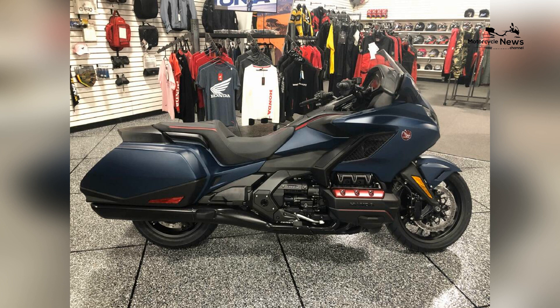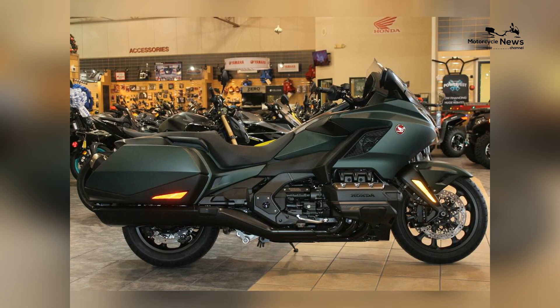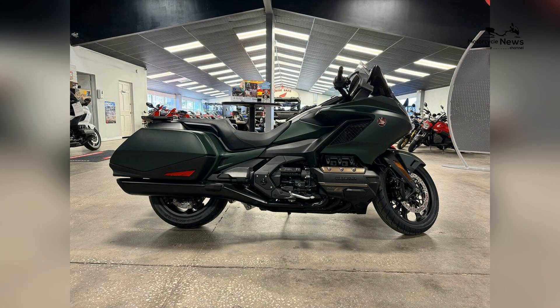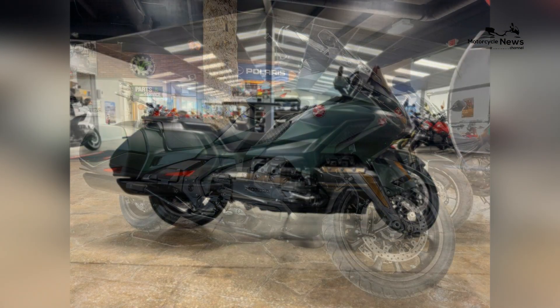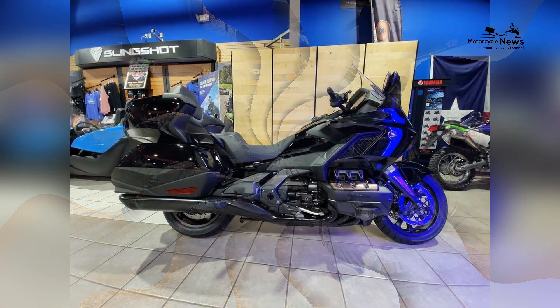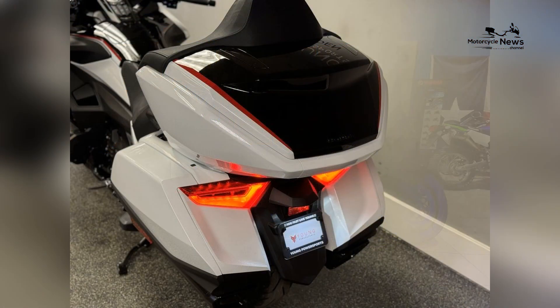Its state-of-the-art entertainment system includes a large touchscreen display with navigation, Bluetooth connectivity, Apple CarPlay, and Android Auto integration, allowing riders to stay connected and entertained on the road. The Goldwing Automatic DCT also features a suite of advanced safety technologies including traction control and Honda's exclusive Riding Assist technology for added confidence and peace of mind.